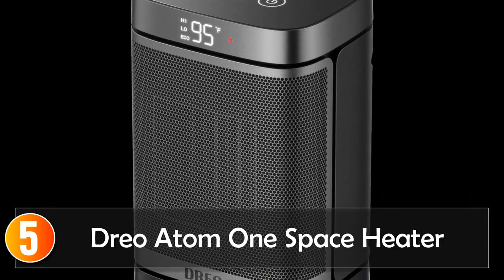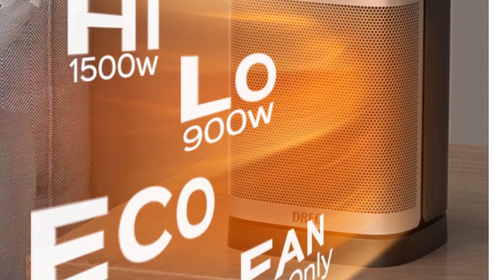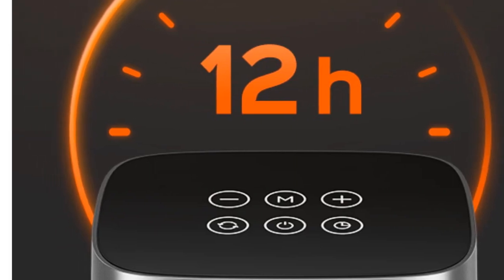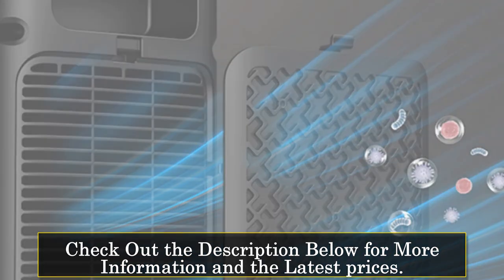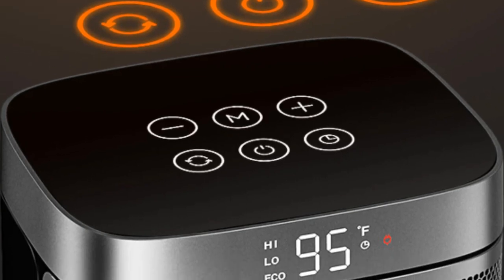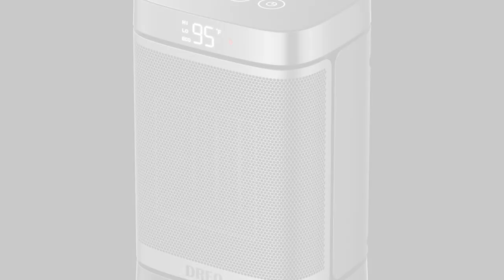Starting at number 5, the DRIO Atom 1 Space Heater. The DRIO Atom 1 Space Heater is your reliable companion for creating a warm and cozy space. It offers four energy-efficient modes, including high and low heating, an energy-saving ECO mode, and a fan-only mode for year-round use. With the ability to program the thermostat between 41 and 95 degrees Fahrenheit, you have precise control over your comfort. The heater is a breeze to carry thanks to the easy-carry handle at the back, and you can move it to any room — the kitchen, bedroom, living room, or even the office.